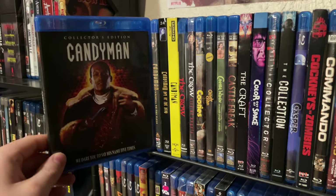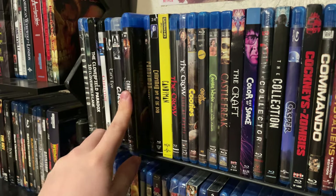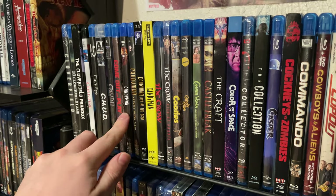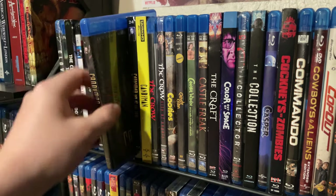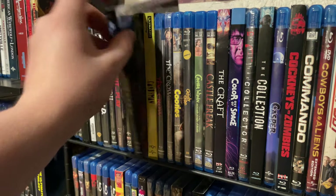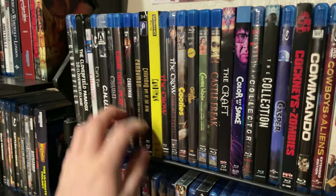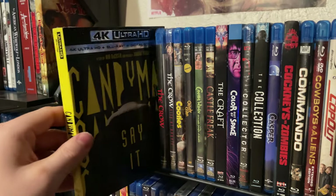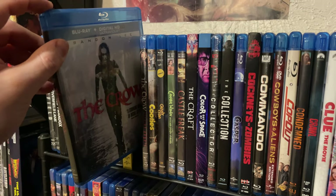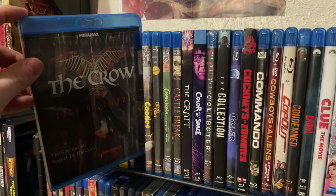Scream Factory's Candyman release — I know there's also a 4K out now but I'm probably not going to upgrade. Candyman: Farewell to the Flesh and Candyman 3: Day of the Dead from Vestron Video. And the very newest one — this is actually the 4K Candyman. We have The Crow and one of the sequels — The Crow: City of Angels.